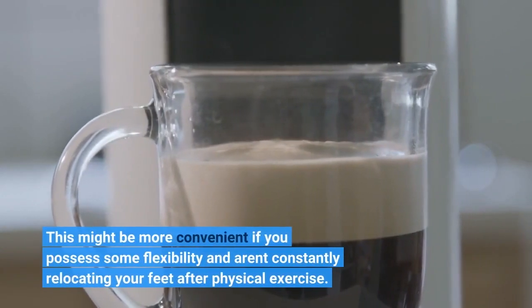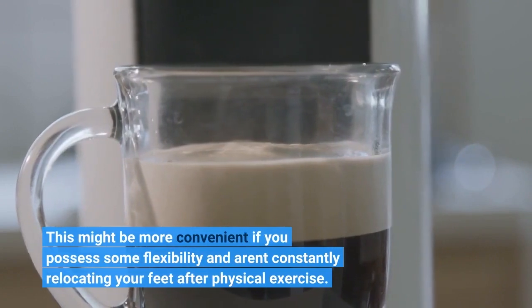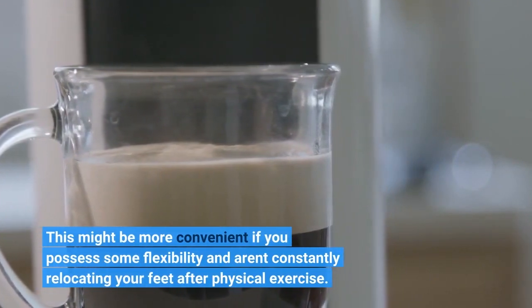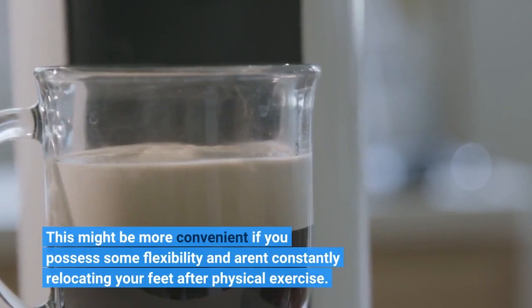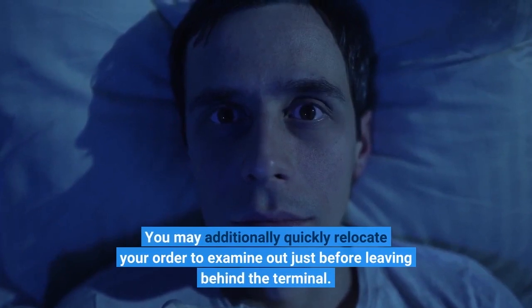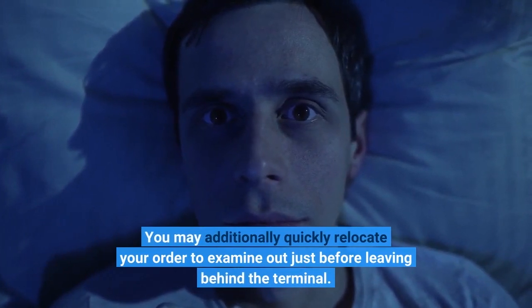This might be more convenient if you possess some flexibility and aren't constantly relocating your feet after physical exercise. You may additionally quickly relocate your order to check out just before leaving the terminal.